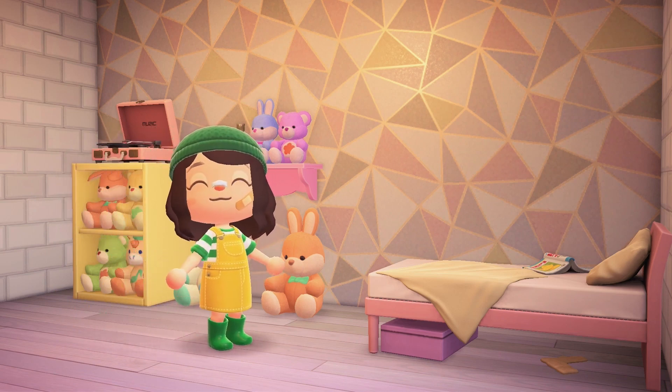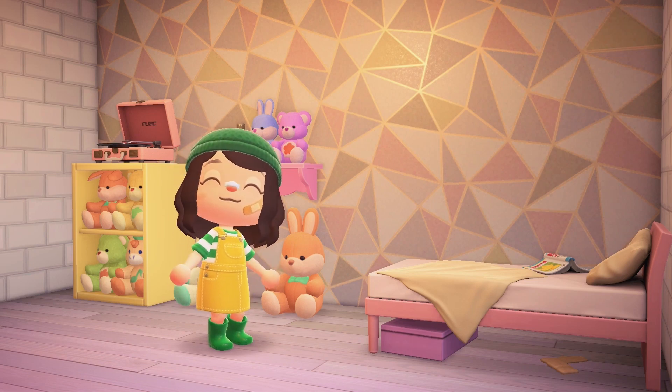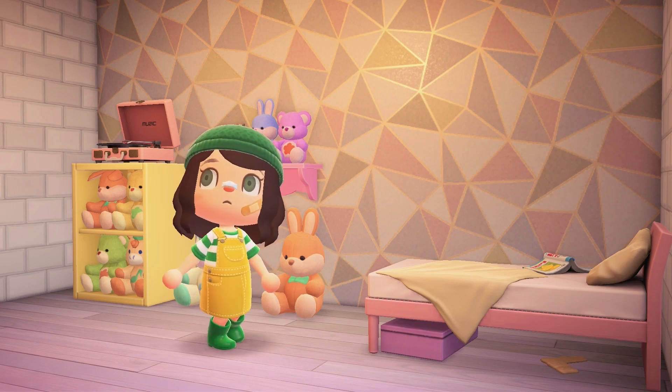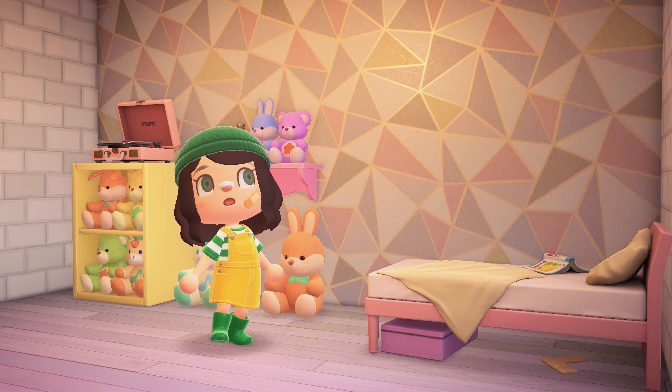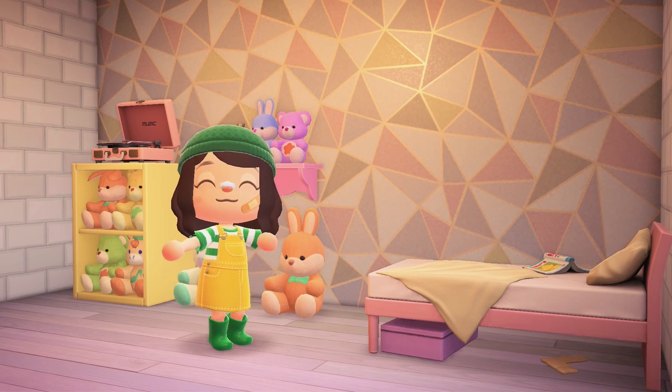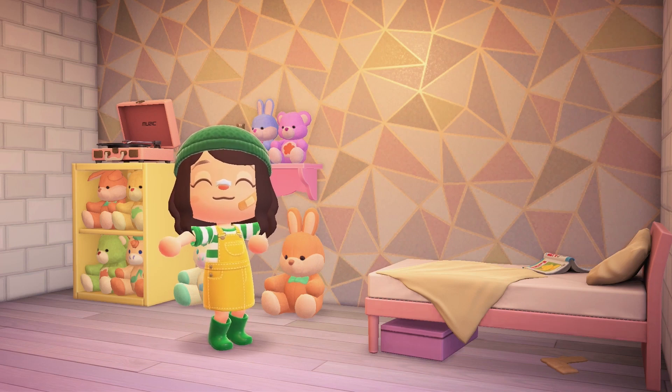Hey everyone, it's Jessi. Usually I would say Jessi from Sugarberry, but it dawned on me that many of you probably don't know what Sugarberry is. Sugarberry was the name of my very first Animal Crossing island. I also made a Sugarberry 2.0. I thought it would be pretty fun to visit that dream address for today's video.